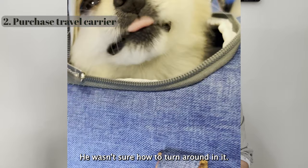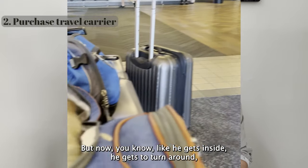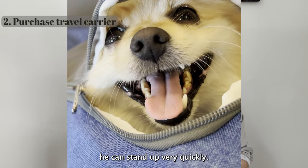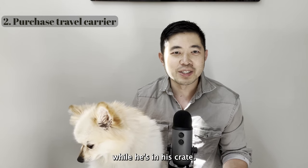When he first went into the crate he wasn't sure how to turn around and was not comfortable inside. But now he gets inside, turns around, stands up very quickly, and he's associated all those good feelings of being fed while in his crate.